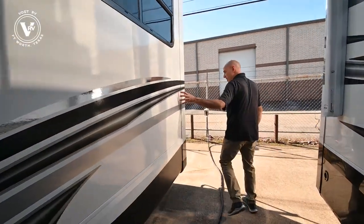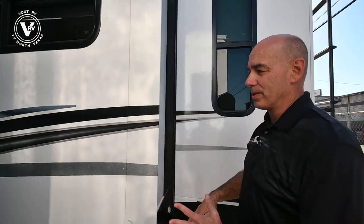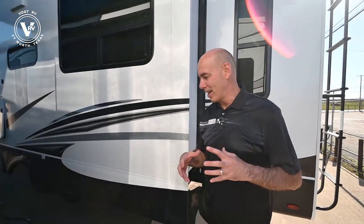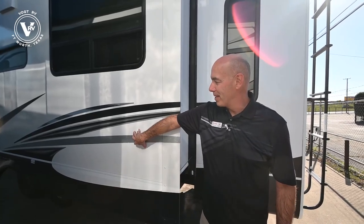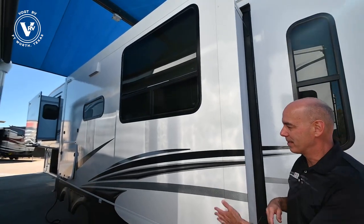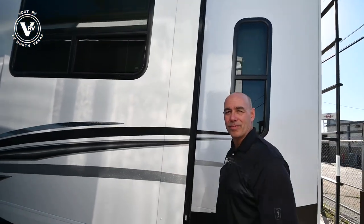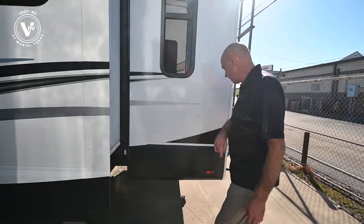Vacuum bonded sidewalls on all Jayco fifth wheels — these aren't pinch rolled fiberglass walls. Basically this is a sandwich and it's vacuum bonded. I like to describe it as a giant food saver for an RV wall — 144 tons of vacuum for 16 minutes. What does that mean for you? It just means that this wall is not going to become delaminated over time. Ever since Jayco has been doing this, we just don't see delamination problems with Jayco products.